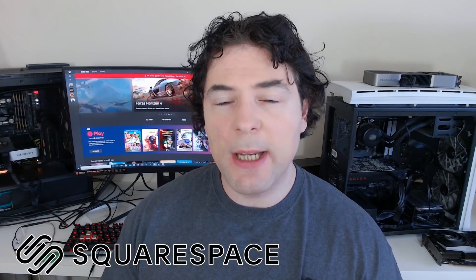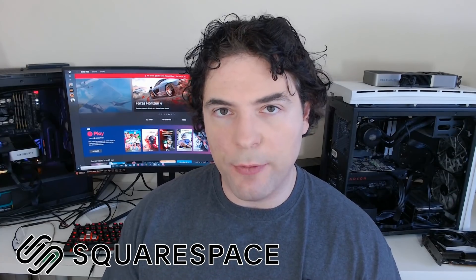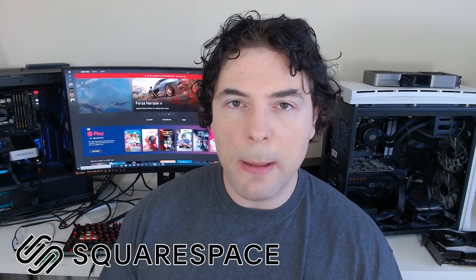But first, this video is sponsored by Squarespace. Squarespace has everything you need to get your website off the ground, from design tools, marketing, as well as analytics. Squarespace is all you need to make your dream a reality.